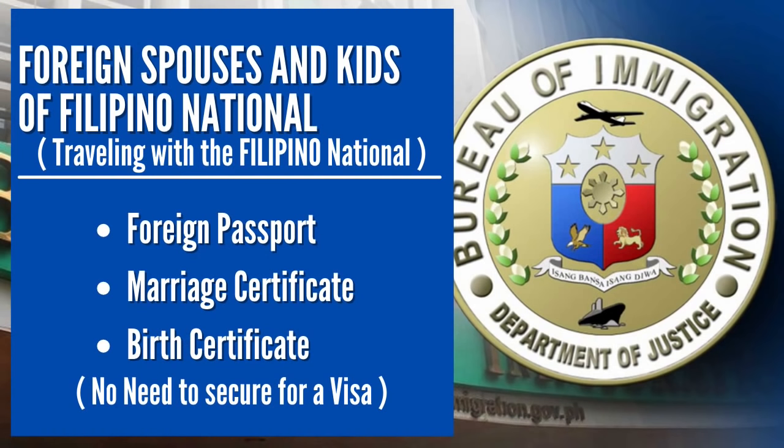For foreign spouses and foreign children of Filipino citizens traveling together to the Philippines, you will need to bring your marriage certificate and the birth certificate of your kids, respectively. These will be checked upon check-in and also during the immigration process. Foreign spouses and foreign children of a Filipino national don't need a visa when entering the Philippines, as long as you are traveling with the Filipino national. They don't need to secure a 9A visa or an entry exemption document, as long as you are traveling together with the Filipino national.